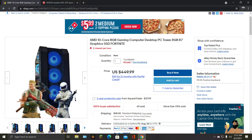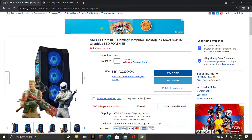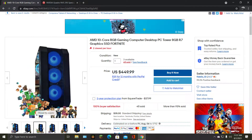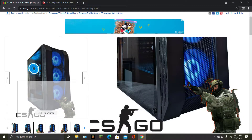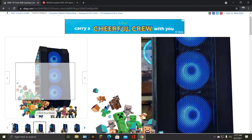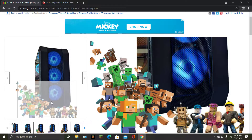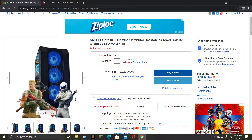The new Switch OLED kind of sucks — it's got the same exact hardware as the LCD one. They're targeting children — they got CSGO with the red outline, not quite correct. They are literally targeting children with this marketing.